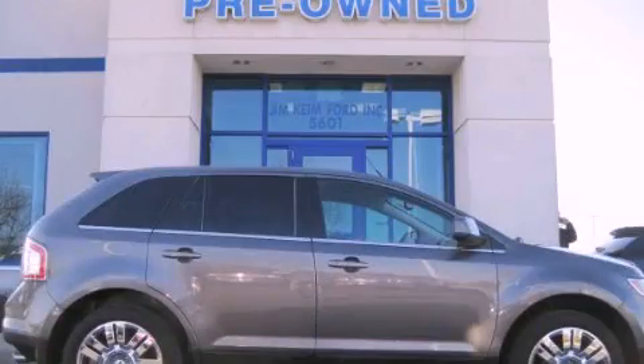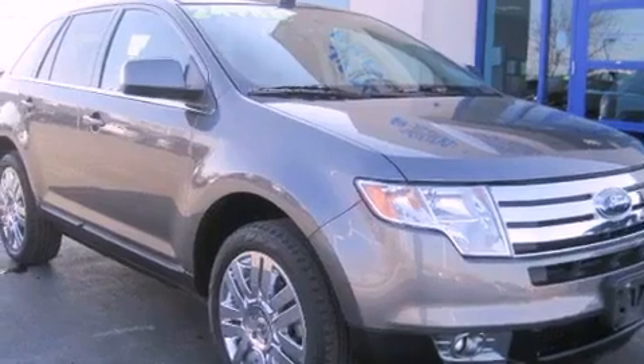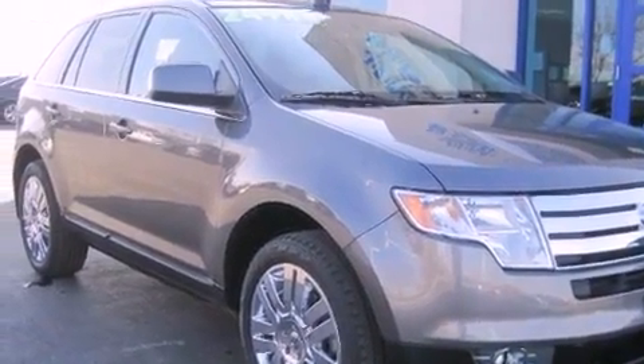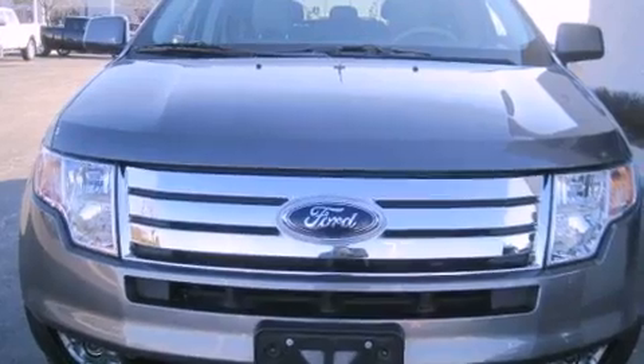This is a 2010 Ford Edge, a great blend of utility, comfort, and style. This crossover has an automatic transmission, a six-cylinder engine, and the added safety and control of all-wheel drive.